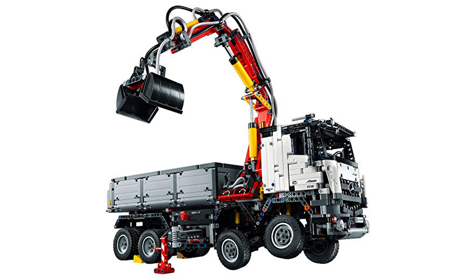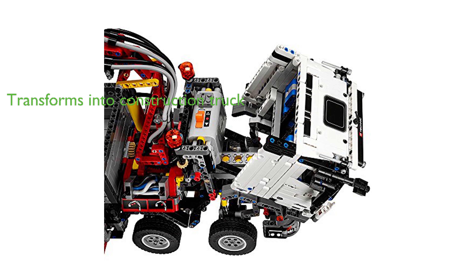The LEGO Technic Arocs 3245 Kit is designed with a detailed interior, including a dashboard, blue seating, and a steering wheel with the Mercedes-Benz logo, along with doors and a tailgate that can open.